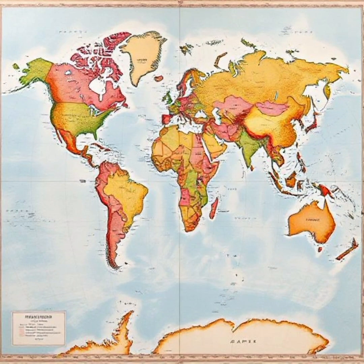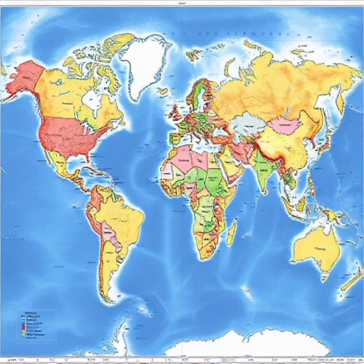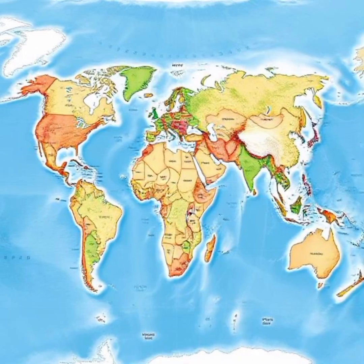One of the most widely used maps in the world is the Mercator Projection, which dates back to the 16th century. It was designed for navigation, preserving angles and directions for sailors. However, it severely distorts the size of landmasses. For example,